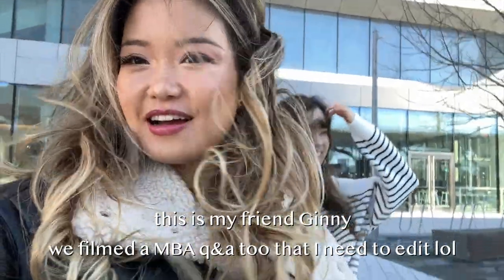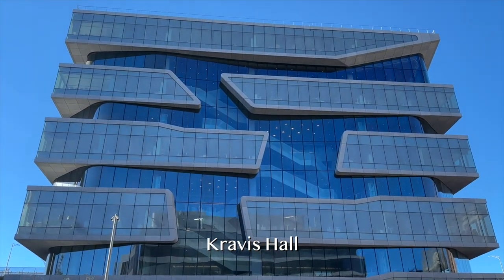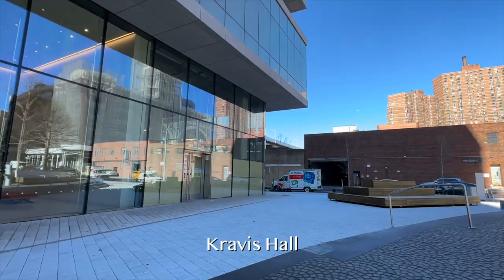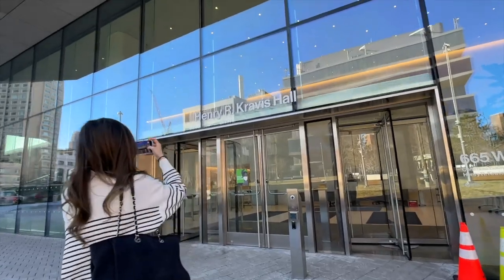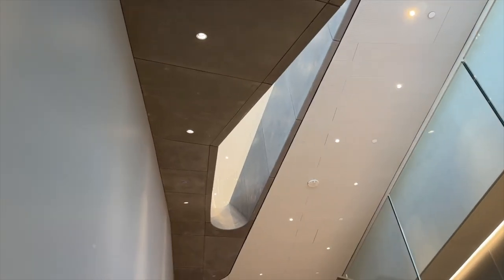I know I can't really complain because for New York, this winter really wasn't that bad, but it's definitely very windy today. Now let's go across the way to Kravis Hall. I'm also going to include some clips of Kravis and Geffen at night because these glass buildings all lit up at night are really pretty too. I'll include those towards the end of the video, but now let's walk through Kravis.